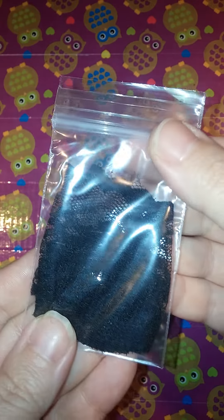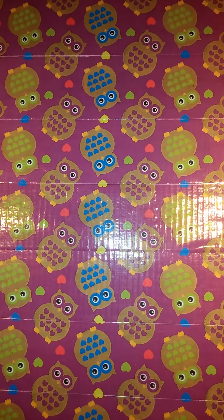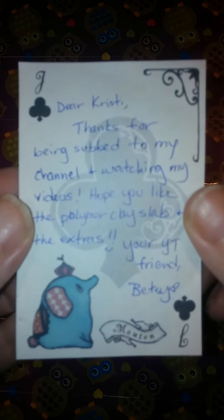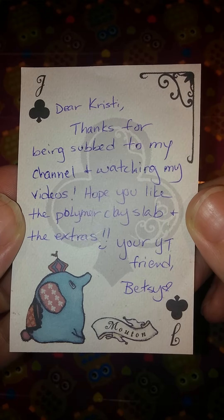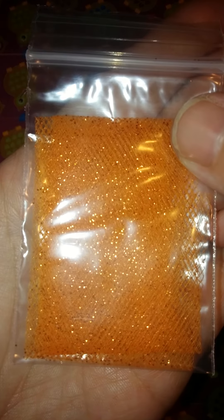And with that, she has sent some very nice netting lace. So thank you for that. And not only did she send me my winnings, she sent me some extra. First, let me read what she says: 'Dear Christy, thanks for being subbed to my channel and watching my videos. Hope you like the polymer clay slab and the extras. Your YouTube friend, Betsy.' I love everything I got. Thank you so much. And she sent this really pretty netting — screams Halloween.